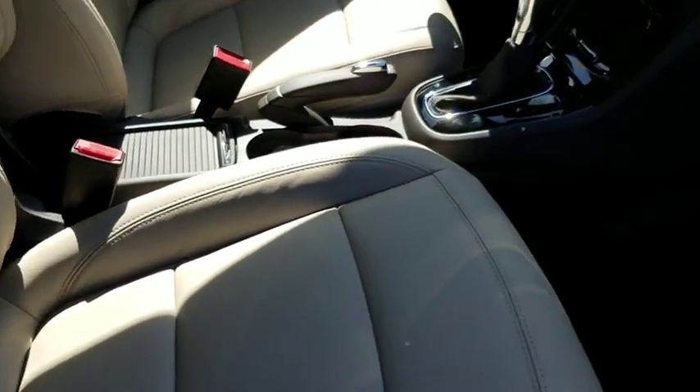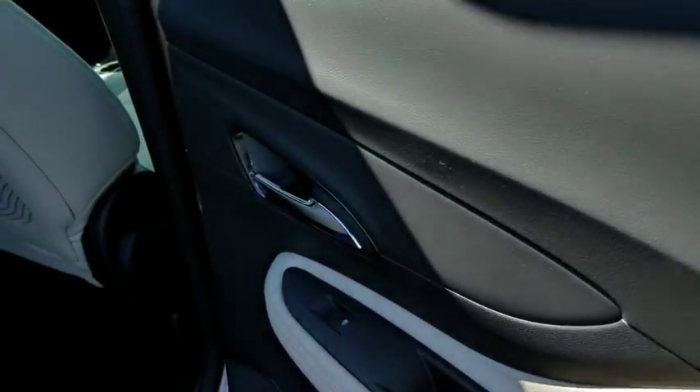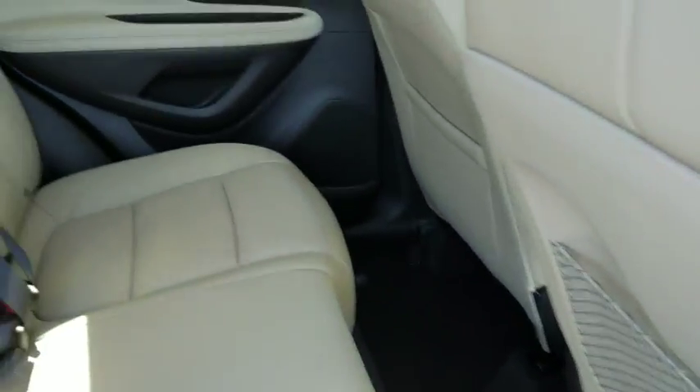Bluetooth, leather wrapped steering wheel, power steering, adjustable steering wheel, keyless start, cruise control, auto dimming rear view mirror, aluminum wheels, floor mats, and four wheel disc brakes.